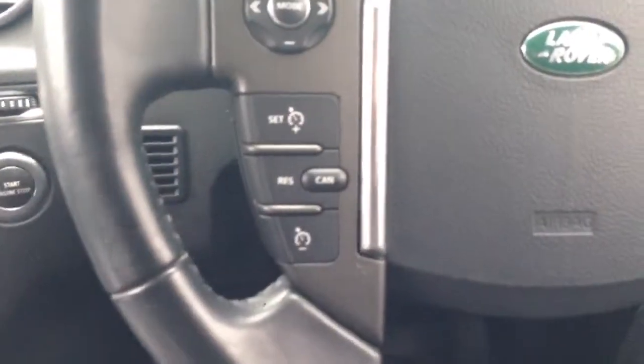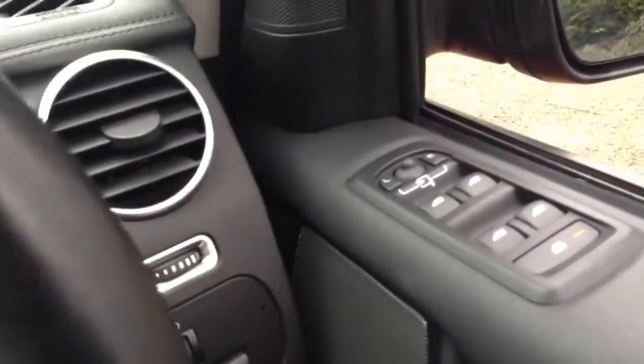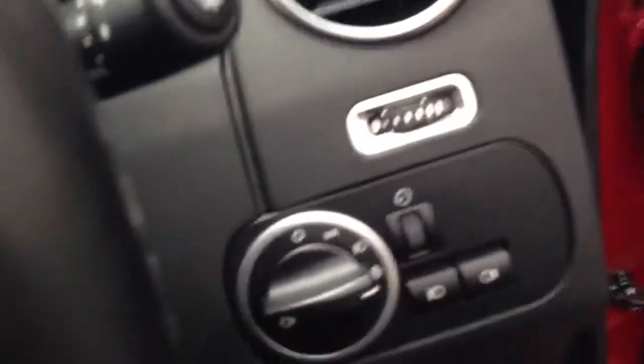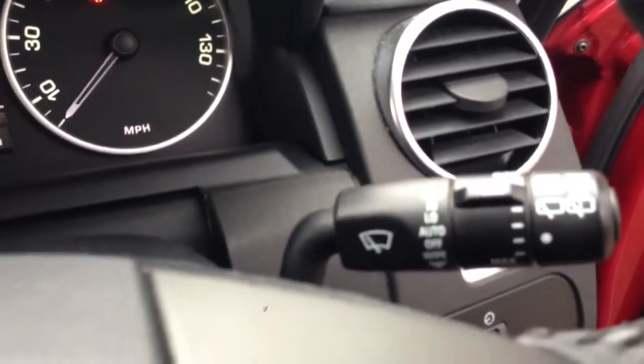Leather dash top pad, cruise control, electric windows all round and electric power-fold door mirrors. Automatic lights, automatic wipers, and a Harman Kardon sound system.